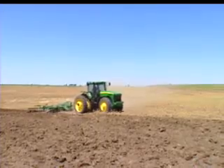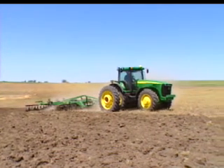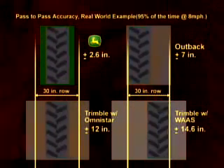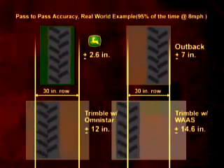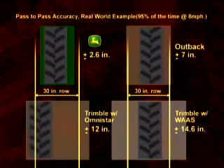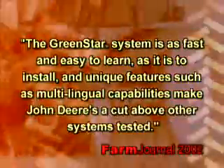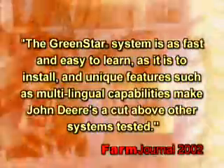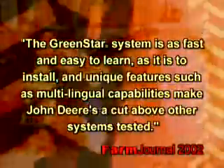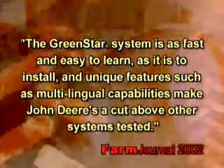All systems were tested identically for pass-to-pass accuracy with an 18-inch measured footprint, 95% of the time at speeds of up to 8 miles per hour. The acceptable range was up to 6 inches variance in the test. The John Deere GreenStar system was within an unheard-of 2.6-inch deviation, plus or minus. Farm Journal also reported that the GreenStar system is as fast and easy to learn as it is to install, and unique features such as multilingual capabilities make John Deere's a cut above other systems tested.